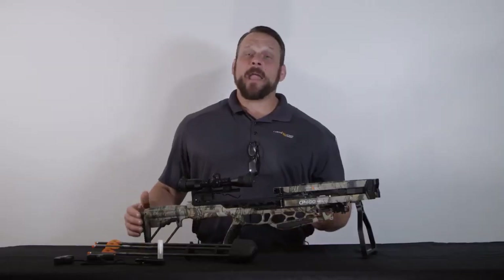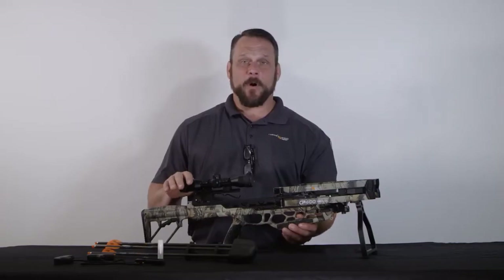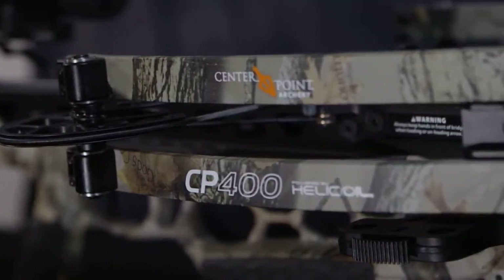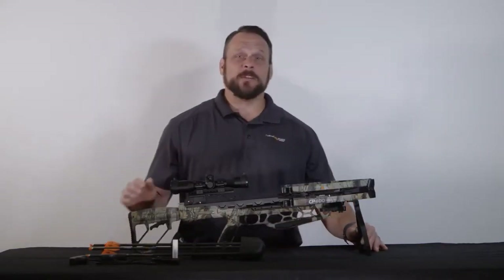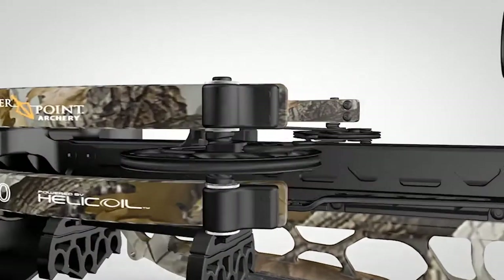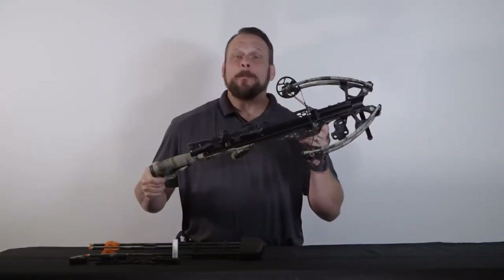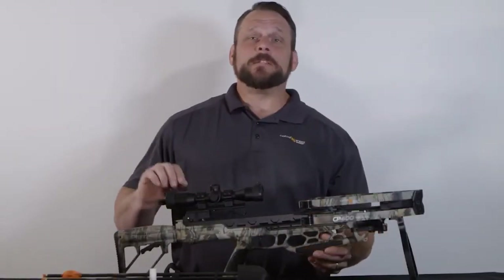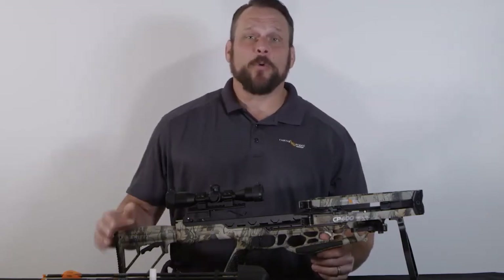I'm Andy from Centerpoint Archery. I'm here with the brand new CP400 crossbow. I'm going to tell you about some of the specs and features that make this bow stand out from anything on the market today. The CP400 utilizes licensed helicoil technology, which makes this the most compact Centerpoint crossbow on the market today. This crossbow generates speeds of 400 feet per second and produces foot-pound energy of 142.